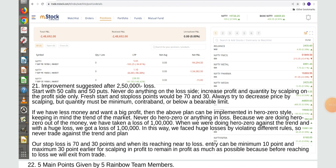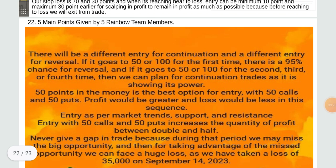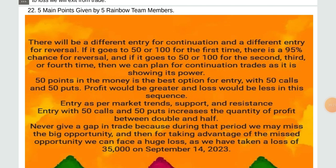Never trade against the trend and plan. Stop loss is 70 and 30 points, and when it reaches near loss, entry can be minimum 10 points and maximum 30 points earlier for scalping, to remain in profit as much as possible. There will be a different entry for continuation and different entry for reversal — if it goes to 50 or 100 for the first time there is a 95% chance for reversal, and if it goes there for the second, third, or fourth time we can plan for continuation trades.